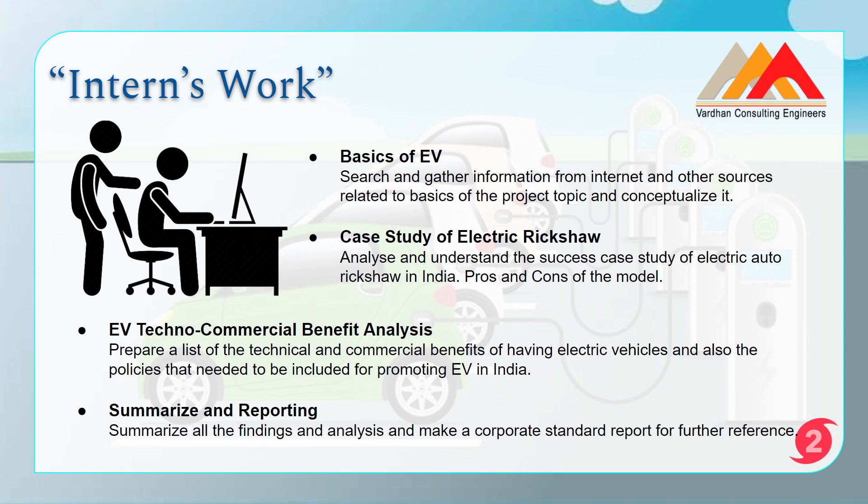The third module is the electric vehicle techno-commercial benefit analysis. Suppose a friend wants to buy an electric vehicle — you need to prepare a list of technical and commercial benefits they would receive. You also need to look at what other countries like China, the US, and some European countries have done while promoting electric vehicles, and assess whether those approaches can be implemented in India. This comparative analysis forms the core of the techno-commercial benefit assessment.